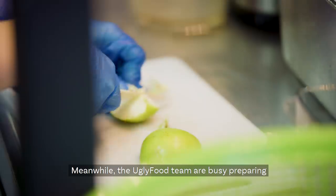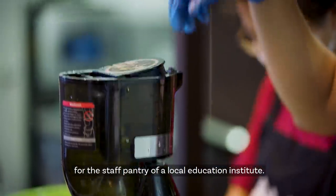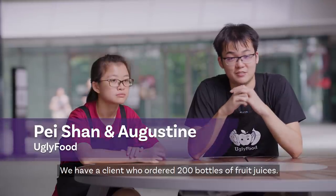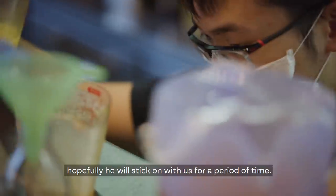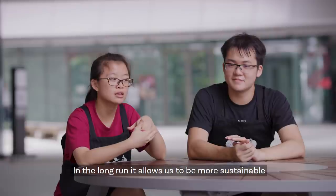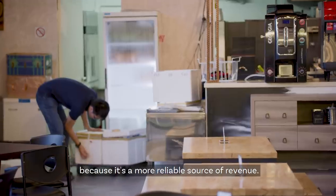Meanwhile, the Ugly Food team are busy preparing for a large test order of juices for the staff pantry of a local education institute. We have a client who ordered 200 bottles of fruit juices. Our hope is that this new client will stick with us for a period of time, which will be extremely useful in the long run as it allows us to be more sustainable through a more reliable source of revenue.